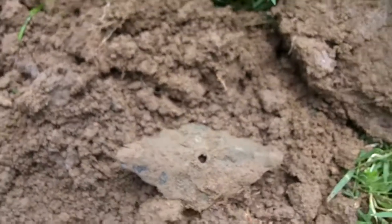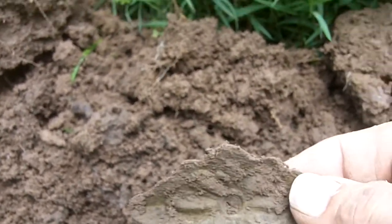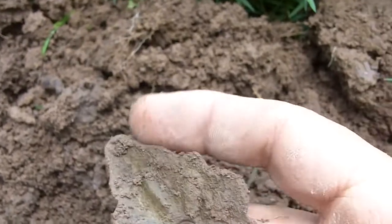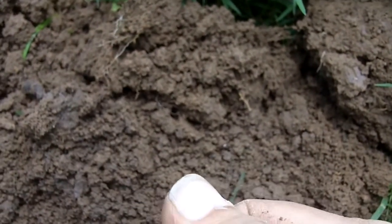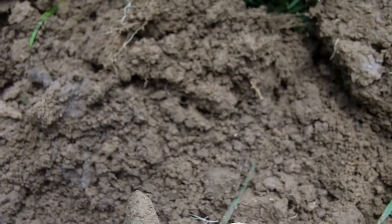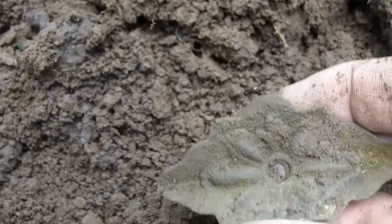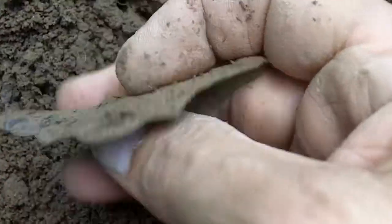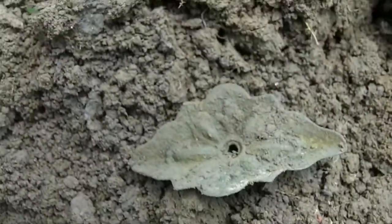I haven't really been finding much since that Indian Head a while ago, but I just dug this plate here. I don't know what it is — I think it's brass. It's got fancy work on it, probably some furniture piece. All I know is I like it. We might be back with more.